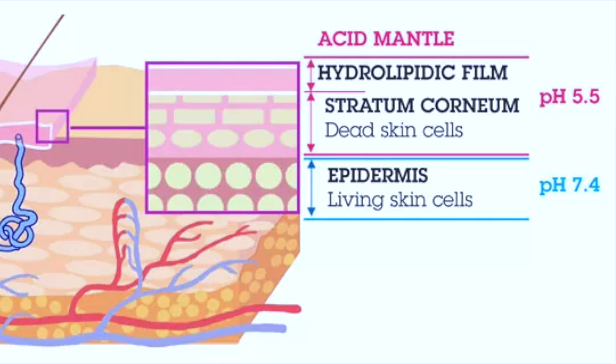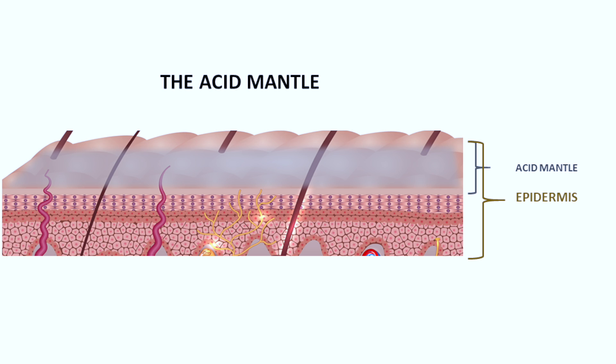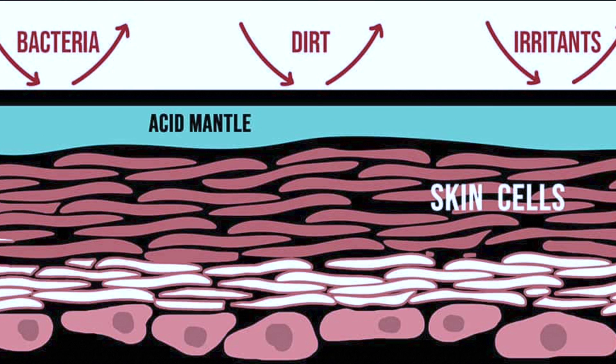We cannot talk about the pH of the skin without talking about the acid mantle. The acid mantle is the acidic film that protects the skin and acts as a protective barrier against bacteria, viruses and other potential contaminants that may be able to penetrate the skin. This acid mantle is a mixture of the natural oils found in our skin and sweat. It is an essential part of the skin's protective function.